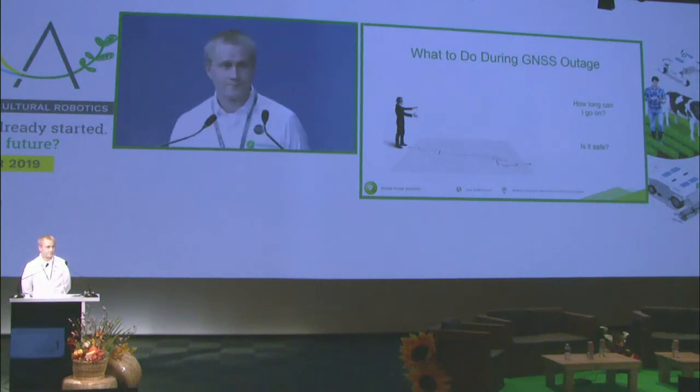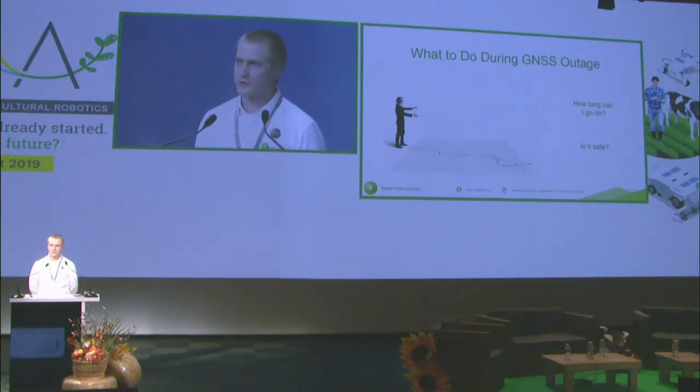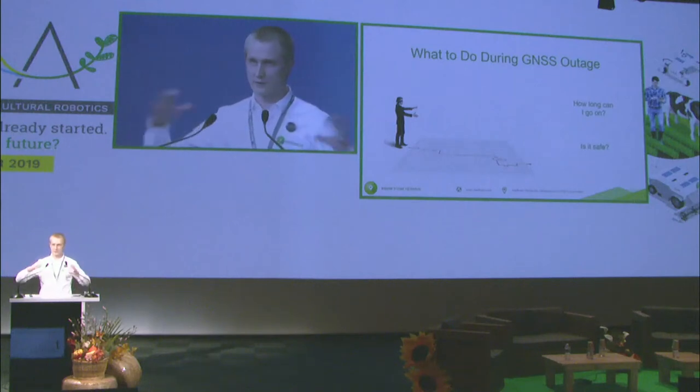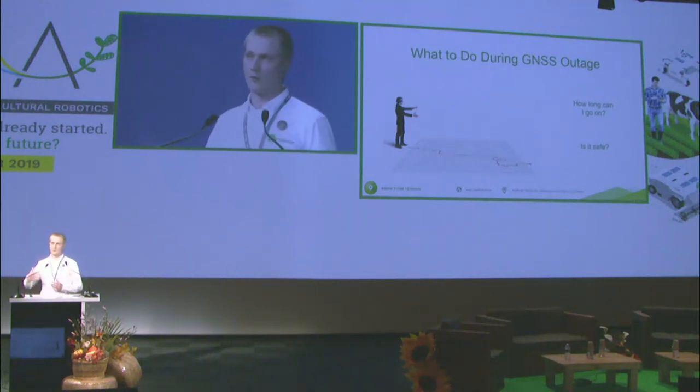GNSS outage can happen almost everywhere at any time — most typically when there are tree lines, high buildings, or other canopies blocking the signals from satellites. If your navigation system is based on satellite positioning only, it's really similar to the situation where you're walking and suddenly you lose your eyesight.